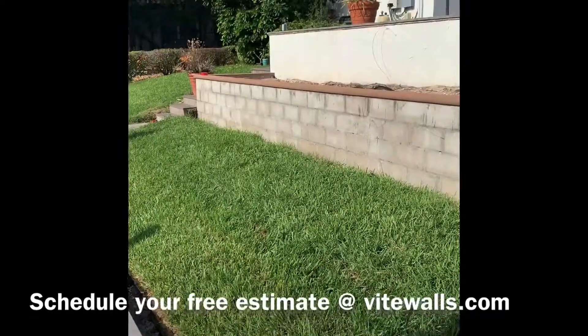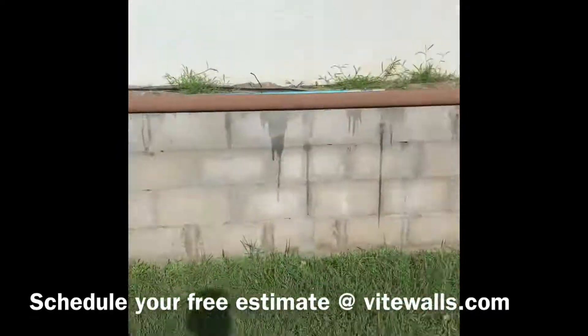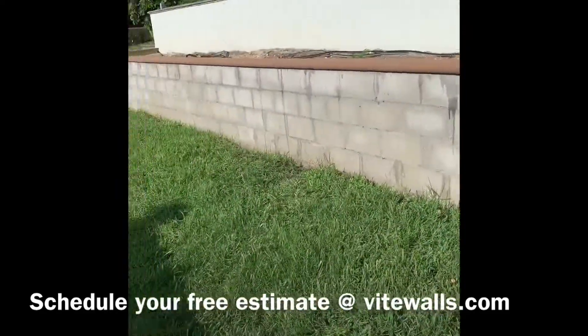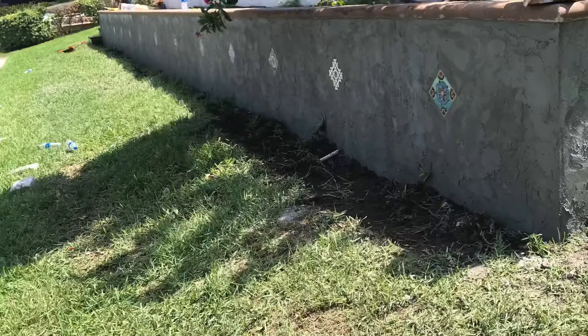All righty. VWalls, VWalls.com. Give us a call. Bye.